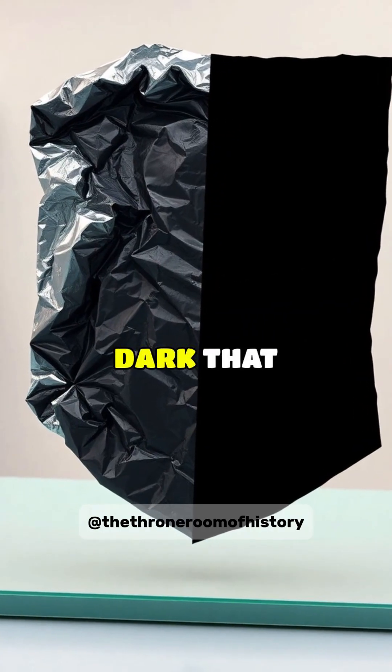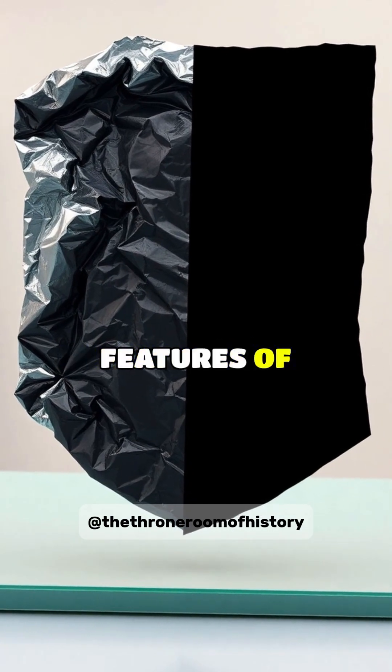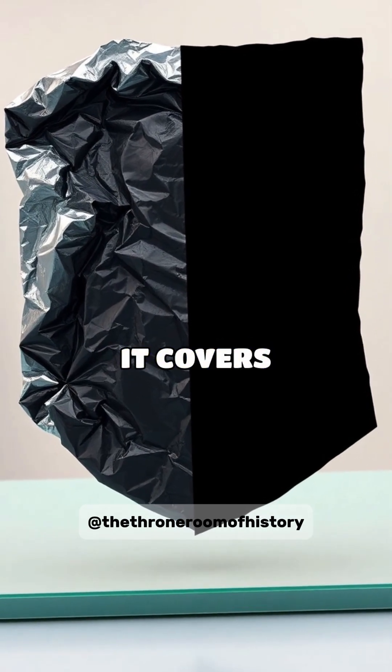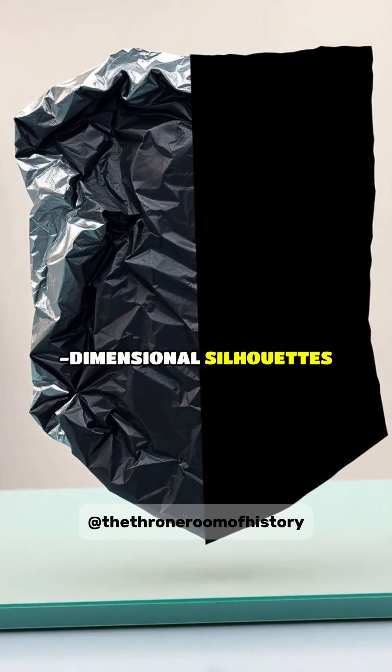The material is so dark that it completely masks the three-dimensional features of any surface it covers, making objects appear as flat, two-dimensional silhouettes.